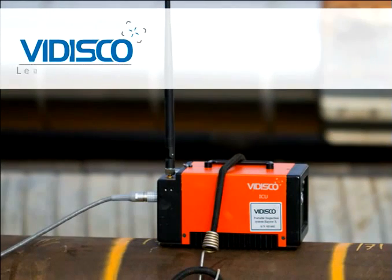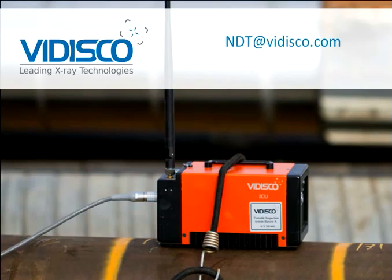For more information, please contact us at ndt@vidisco.com or visit our website at www.vidisco.com.